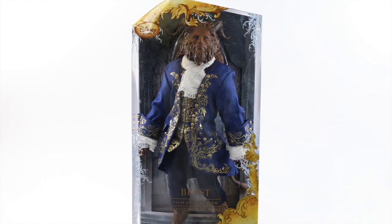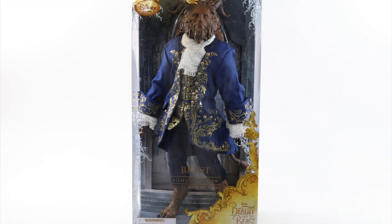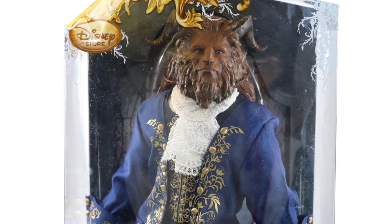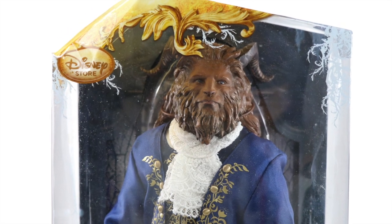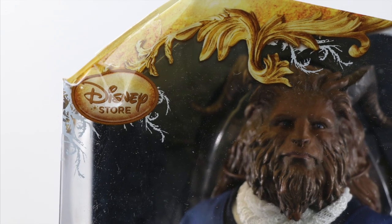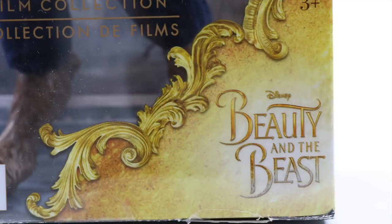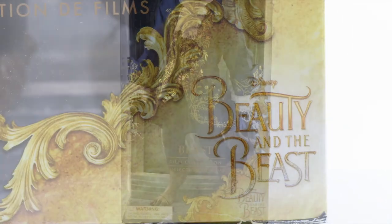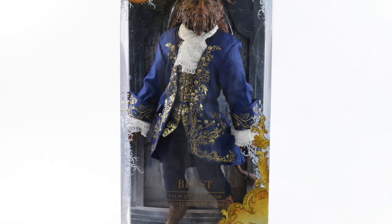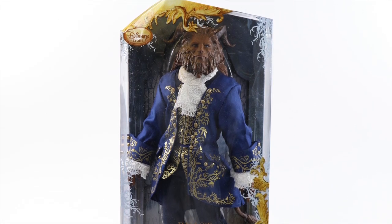Beast comes packaged in a clear plastic window style box to showcase all the craftsmanship and intricate details. As described during the Belle Film Collection doll review, the shape of the packaging is an irregular pentagon shape which makes it non-stackable. The Disney Store logo is located on the right-hand corner, the Beast film collection title in the middle, and the Disney Beauty and the Beast logo on the bottom left-hand corner.